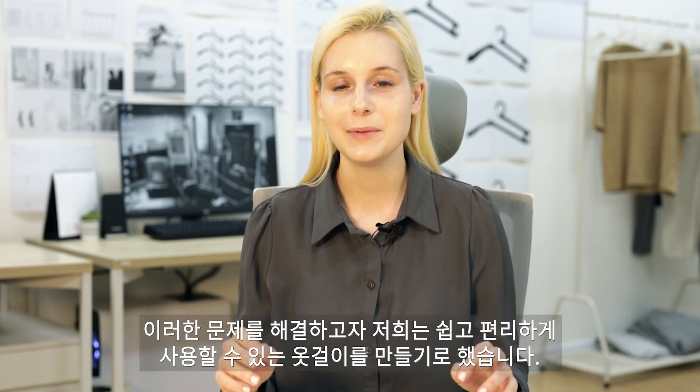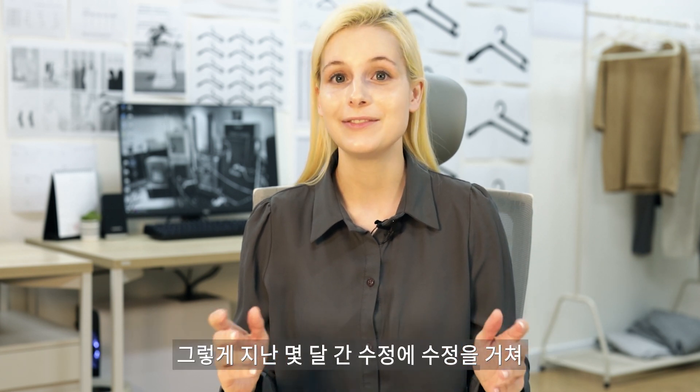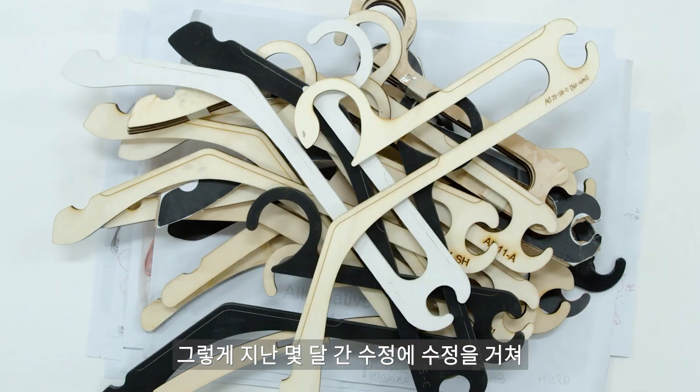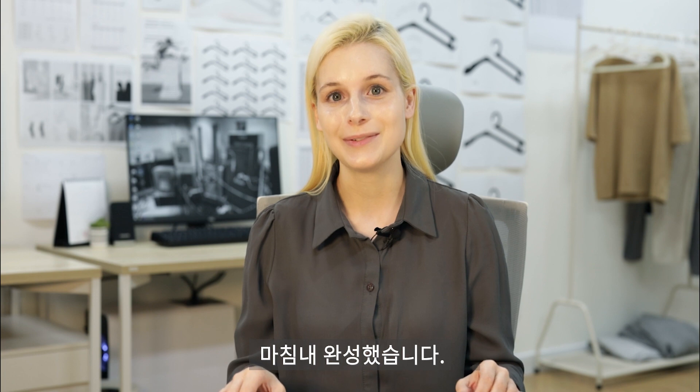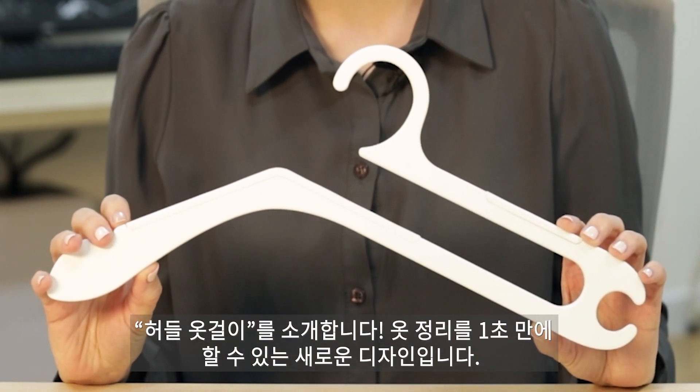We wanted to solve this problem, so we decided to come up with a new hanger design. And after months of revision, we've got it just right. Meet Hurdle Hanger, or as we like to call it, the One Second Hanger.